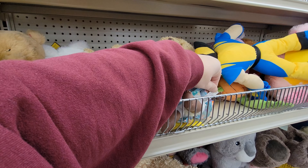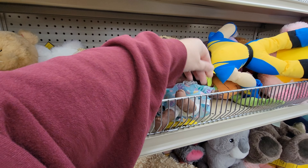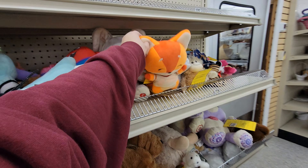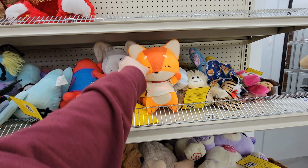99 cents looks to be about an average price so far. And then here on the back wall we have the toy section — we've got a big bin of Barbie dolls here, looks to be $1.99 as the average price for the dolls. Big variety of stuff and then we have some toys and dolls and it goes into the game section here.